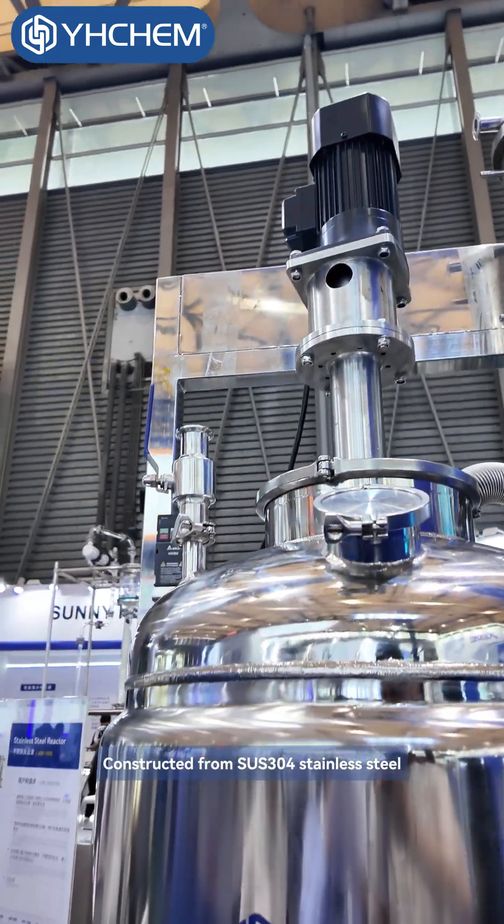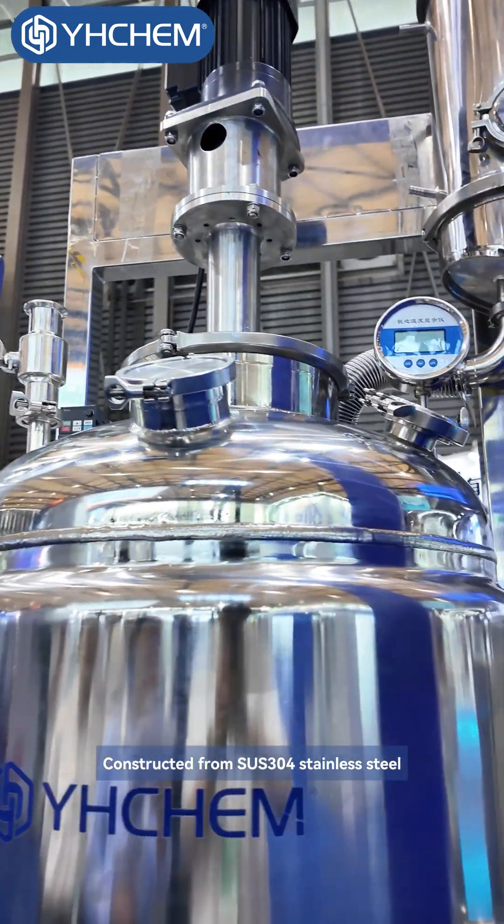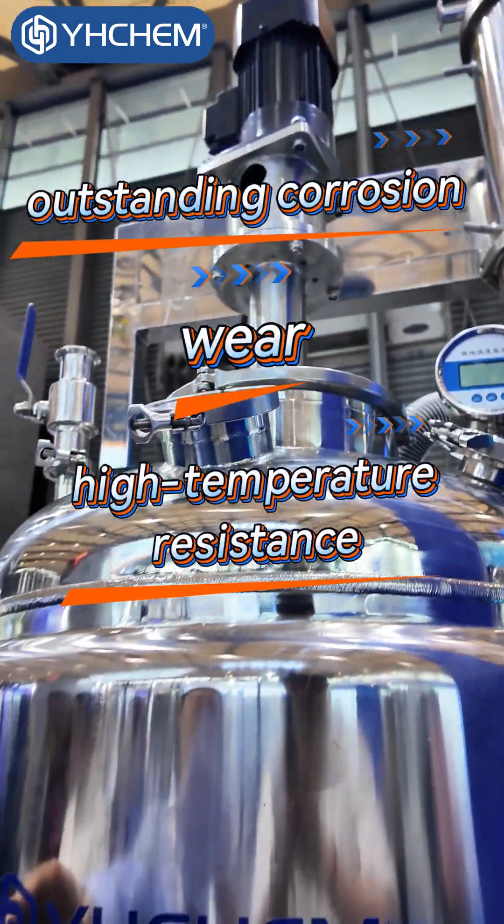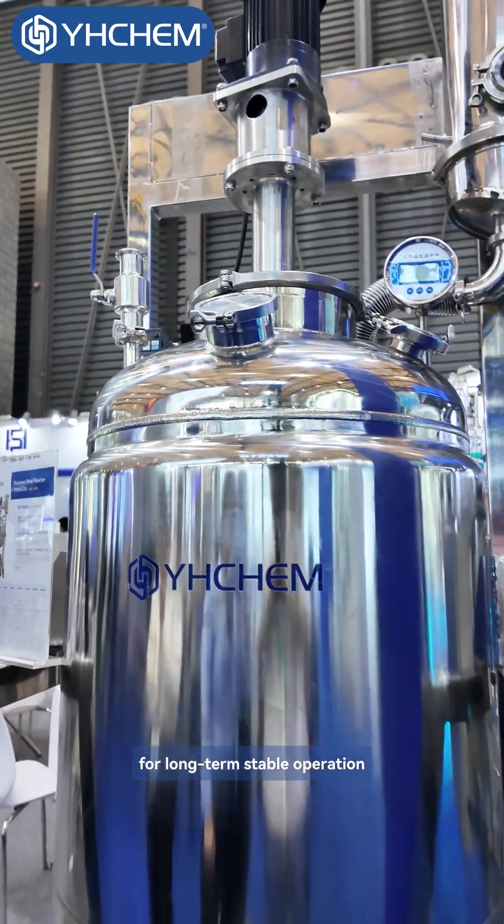Constructed from SUS-304 Stainless Steel, it offers outstanding corrosion, wear, and high temperature resistance for long-term stable operation.